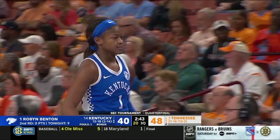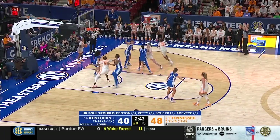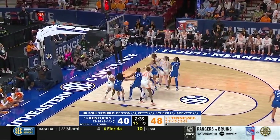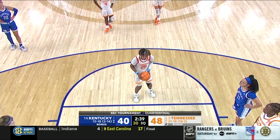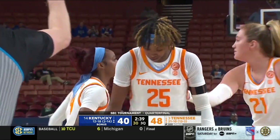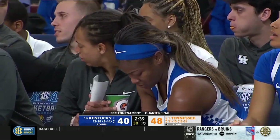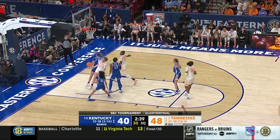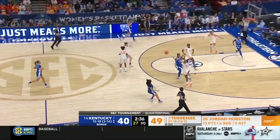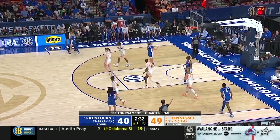Originally went to Auburn for two seasons before coming to Kentucky. She could do everything — shoot the three, handle the point. Kentucky needed a bucket. Robin Benton has had to do more of that. A lot of Maddie Shear, Blair Green, and scoring has kind of been a collective effort. Kyra Elzy is going to call timeout.